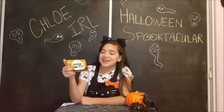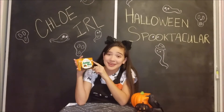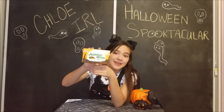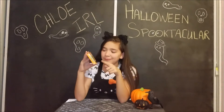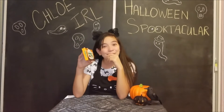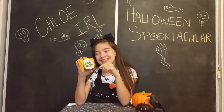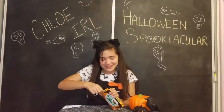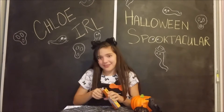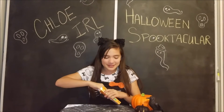Last but definitely not least are the Halloween Junior Mints. I'm actually really excited to try these because they have black and orange filling — so instead of the normal white peppermint filling, it's now black and orange. I wonder if the black would stay in your mouth, because that would be a really cool prank. I love Junior Mints — I love getting these at the movies. They're so good.